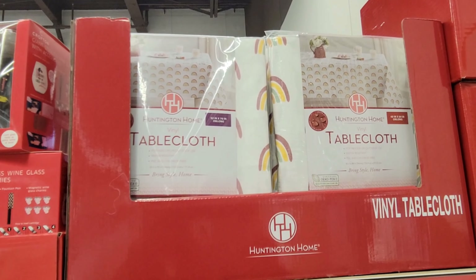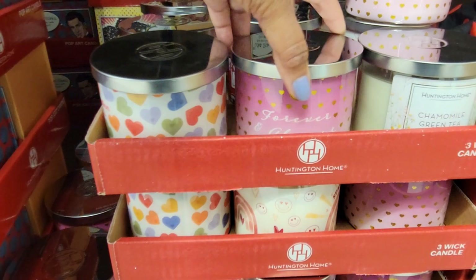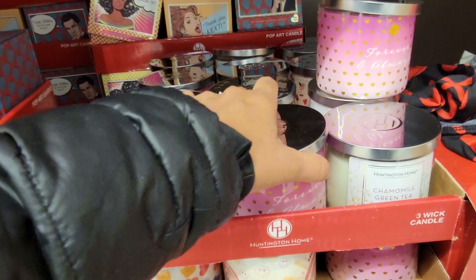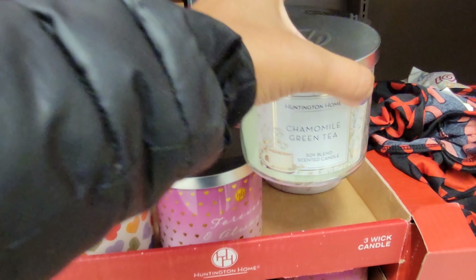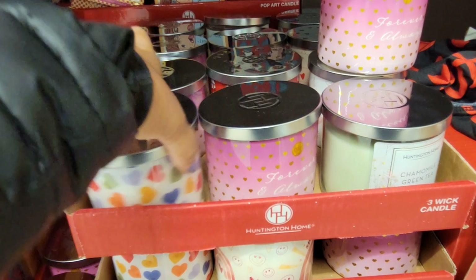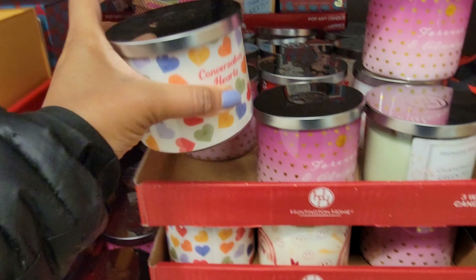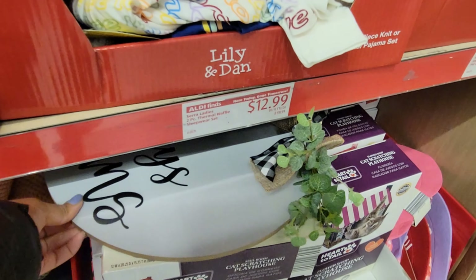Some LED lights with a remote — I need this — that's $14.99. They have signs at $4.99. Faux floral arrangements are $6.99.